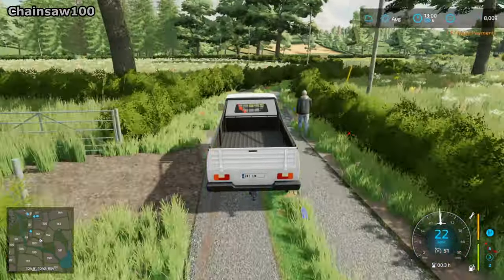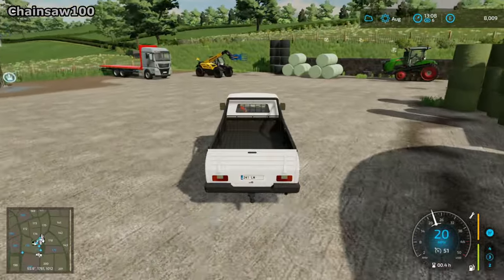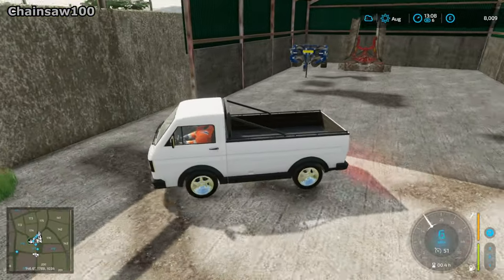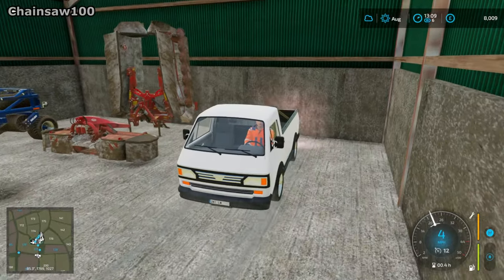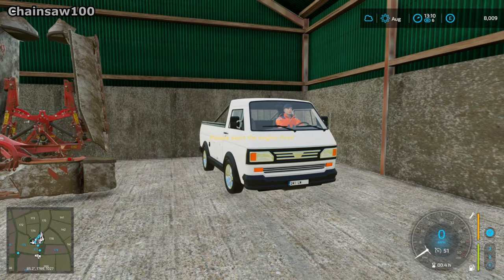We'll just drive back to the yard and that'll probably be it for today's episode. We're back to the yard now, just park up in the shed again and that'll be it. I really hope you've enjoyed today's episode — thank you so much for watching and I'll see you again in the next one.